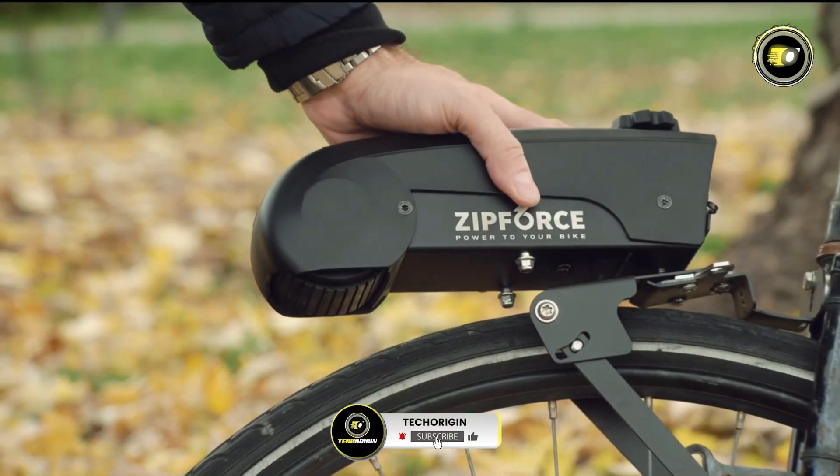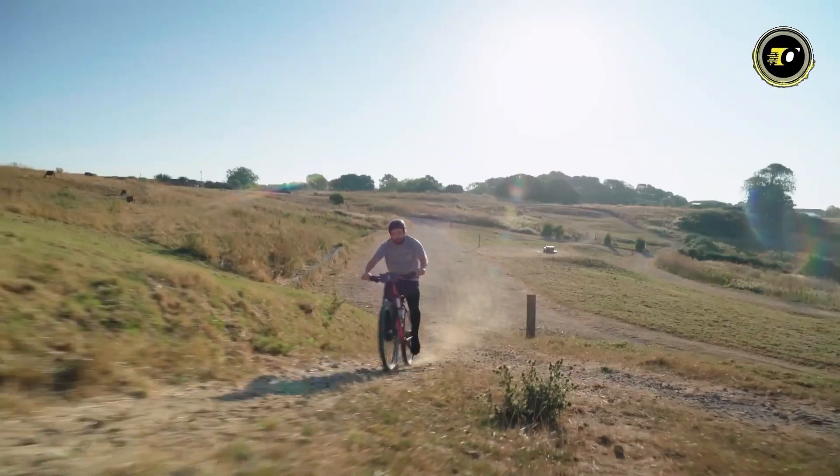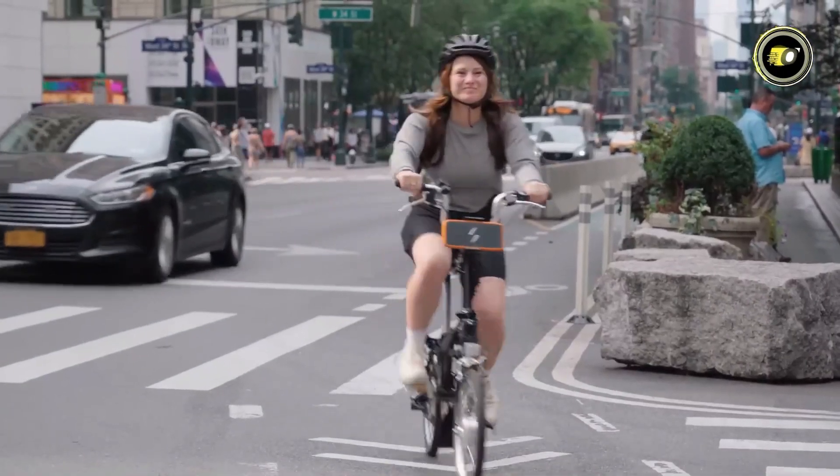Join us as we unveil the top 5 best e-bike conversion kits of 2024, revolutionizing your ride with efficiency and style.